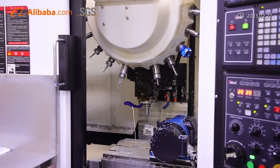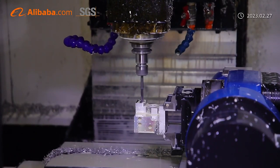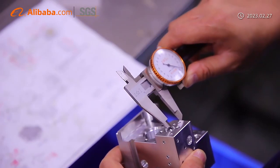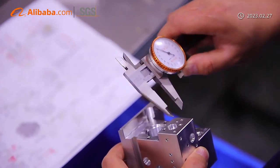We can work with extensive materials to build your parts, such as aluminum, titanium, copper, stainless steel, plastics, and other special materials like wood and ceramic.